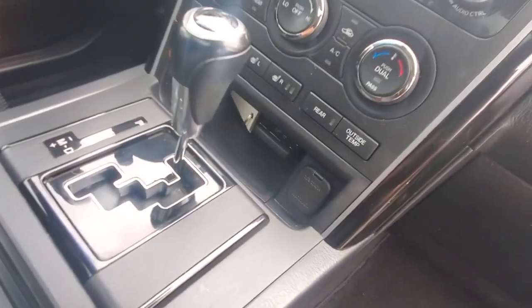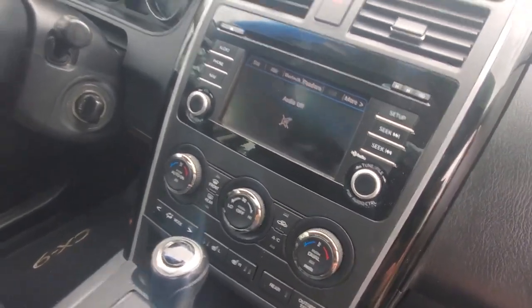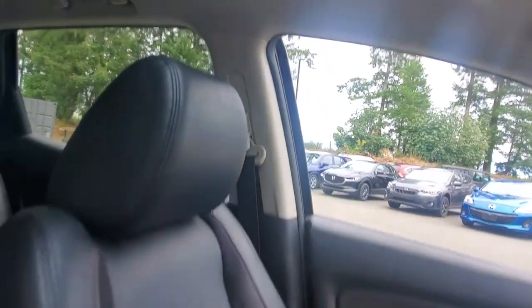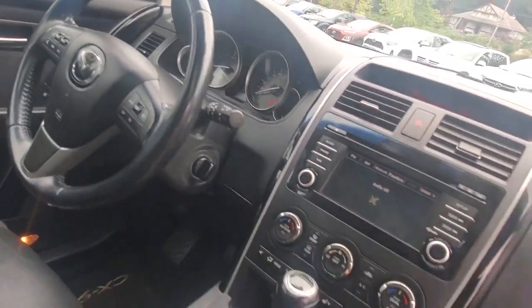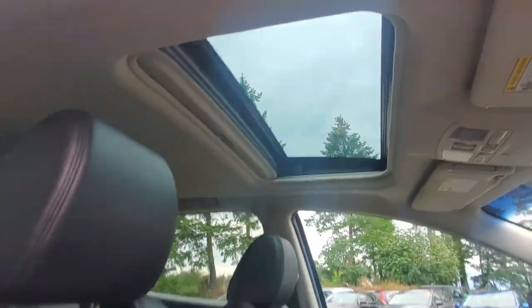There's your automatic transmission selector, heated seats, and dual zone climate control. There's your infotainment system. It's got side curtain airbags out of the ceiling and side airbags out of the seats. You've got all sorts of controls on the steering wheel — I'll get to more of that in a bit. It's even got a sunroof up top.